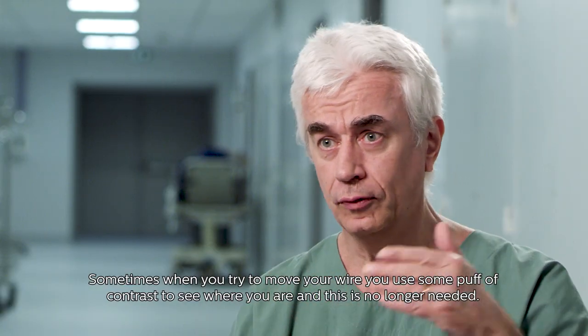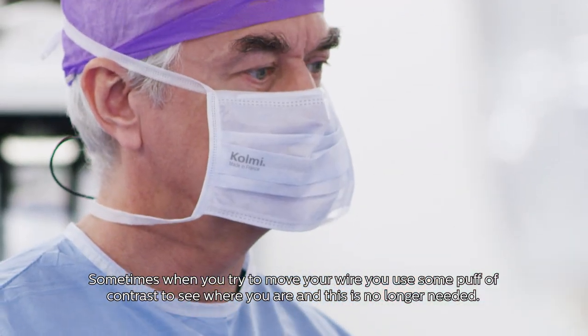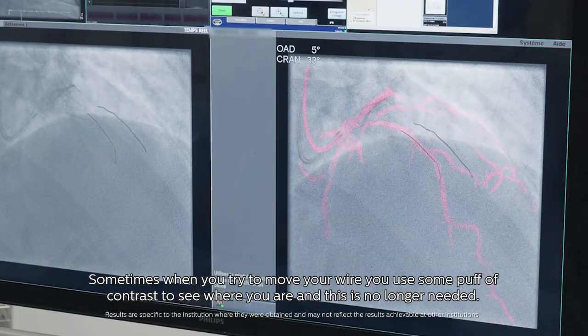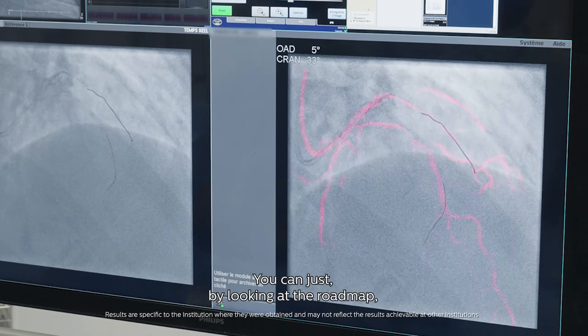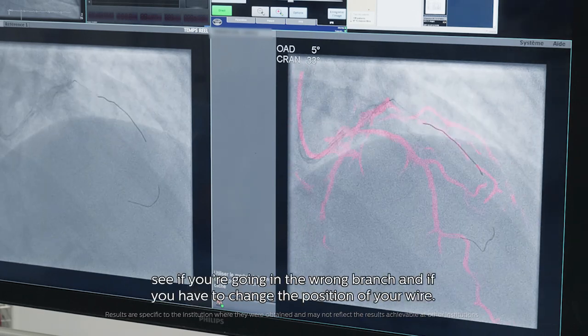Sometimes when you try to move your wire you use some proof of contrast to see where you are, and this is no longer needed. You can just by looking at the roadmap see if you are going in a wrong branch and if you have to change the position of your wire.